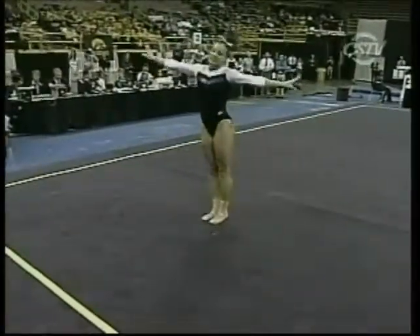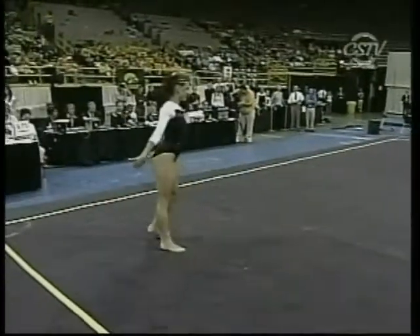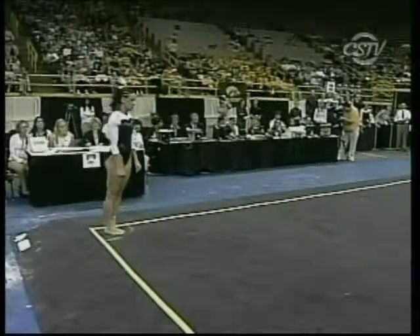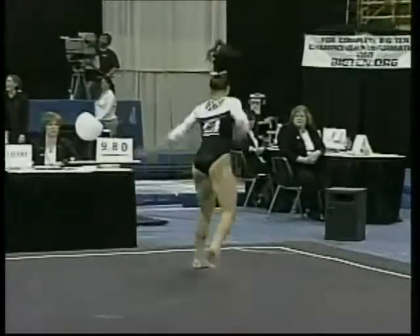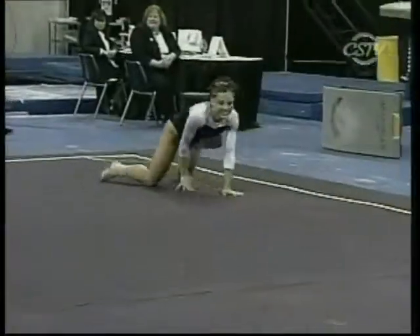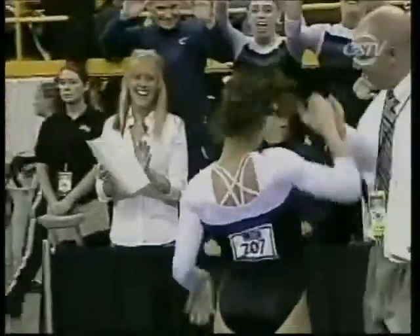Kate certainly looks relaxed and in control right now. Very nice jump combination — that's something many in the audience won't pick out, but judges are really looking for it. She did two POPAs in a row. Kate describes herself as not a great technician but overcomes that with power, and we've certainly seen that so far. Kate has to be pleased with that routine — it was very nice. Kate Stopper, senior from Penn State, getting some high fives and hugs from her teammates.